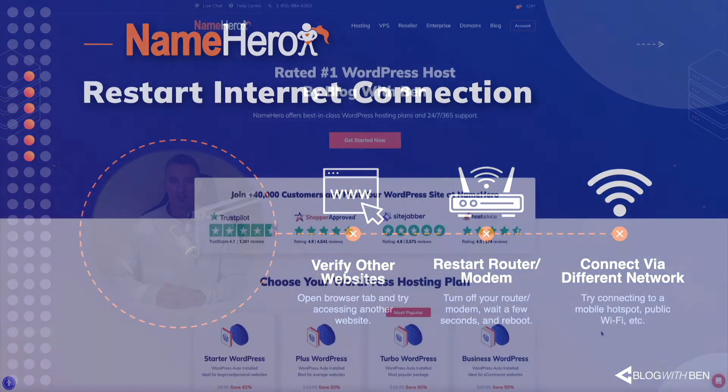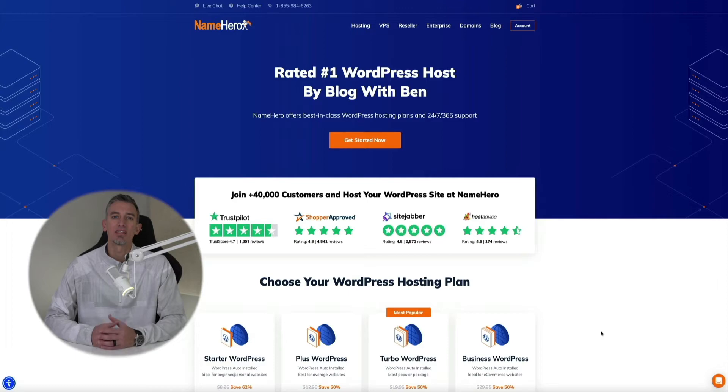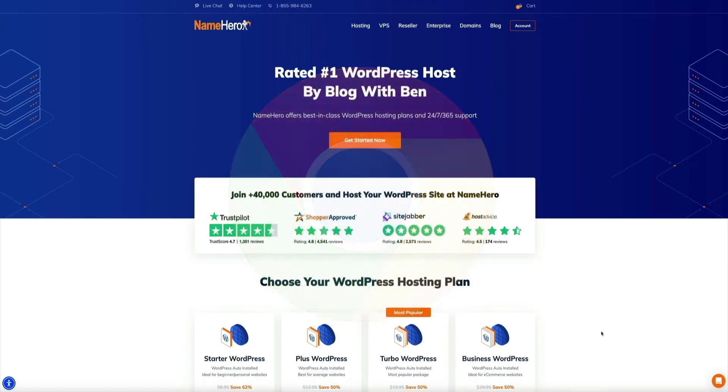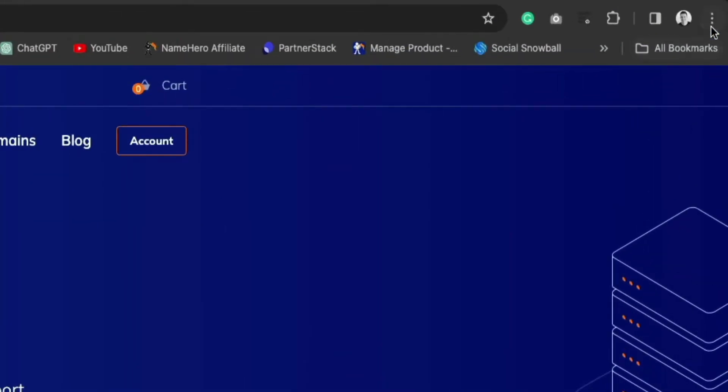If the problem persists on a different network, try the next method: clear your browser data and cache. Sometimes outdated or corrupted browser data can cause the 'This site can't be reached' error, and clearing the cache and cookies can help resolve it. I'll show you how to do this in three popular browsers: Chrome, Firefox, and Safari.